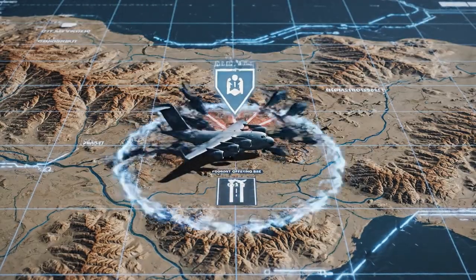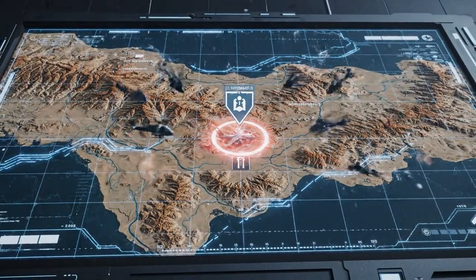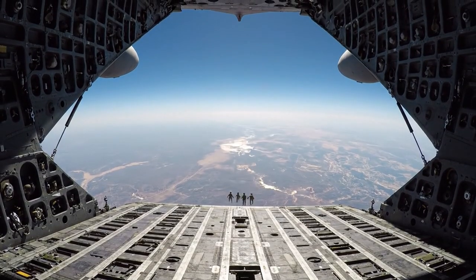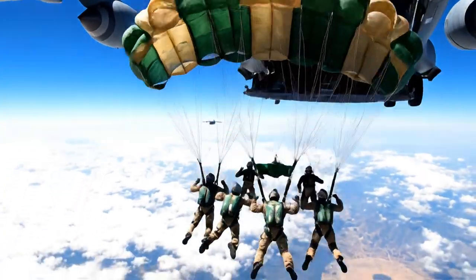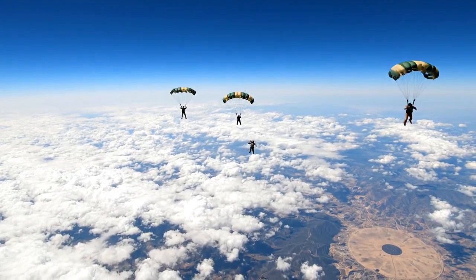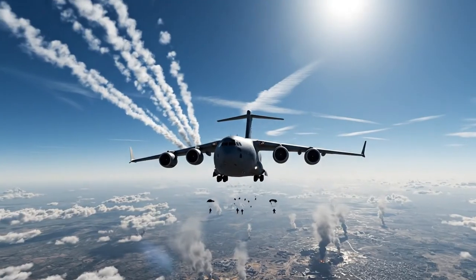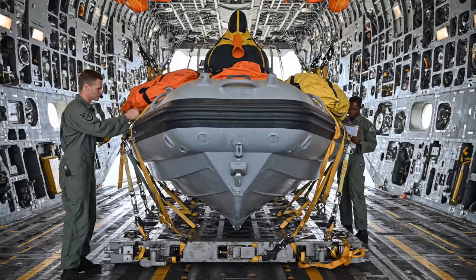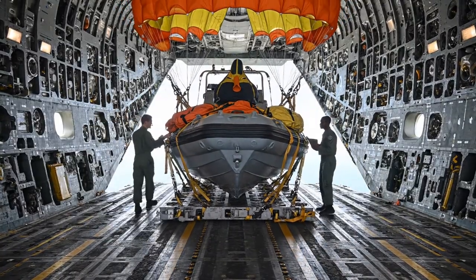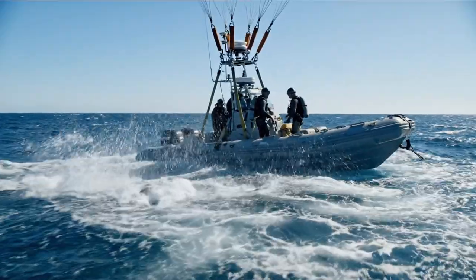This allows special ops teams to strike hundreds of miles deeper than normally possible, using the C-17 as a temporary mobile base. The C-17 is also the preferred platform for HAHO and HALO jumps — high altitude, high opening and high altitude, low opening. In a HAHO jump, operators exit at 30,000 feet and glide for miles, crossing borders undetected, while the C-17 flies a normal commercial flight path appearing as a simple airliner. AFSOC C-17s are also modified to airdrop combat boats, enabling a full SEAL team and their boat to conduct a maritime raid from thousands of miles away.